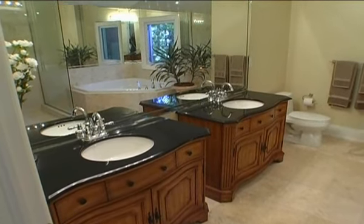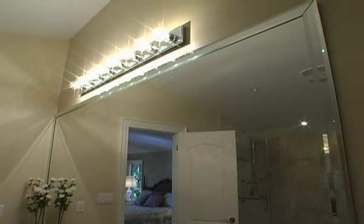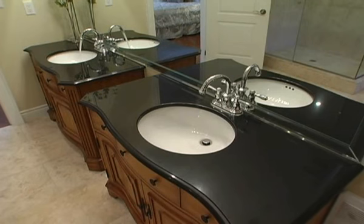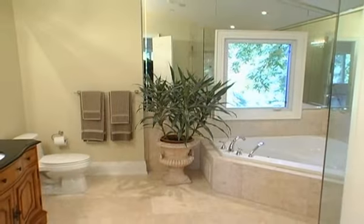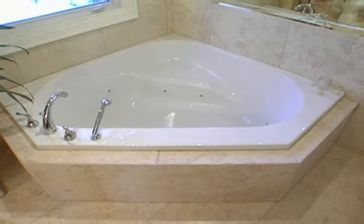Two handcrafted wooden vanities with black granite countertops, a huge mirror, and stainless steel faucets introduce you to this amazing spa getaway. Everything you desire is right here — from the frameless glass massage jet spray shower and limestone beaded floors, to the jacuzzi wall-pulled soaker tub.